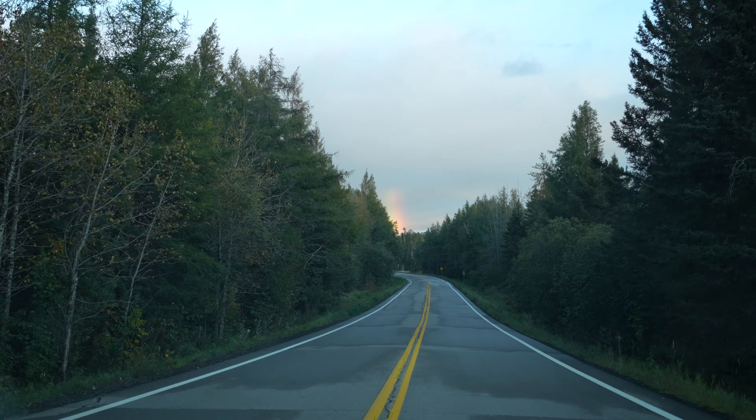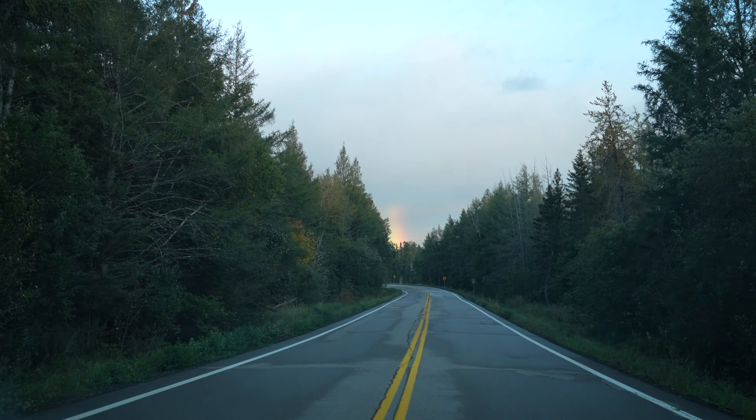Number four, the rear view mirror — it's awesome. You can pick between an actual mirror or a monitor with the camera on the back bumper.